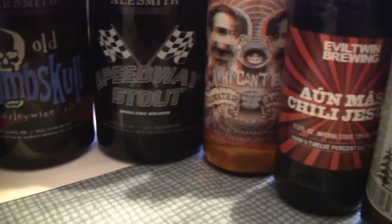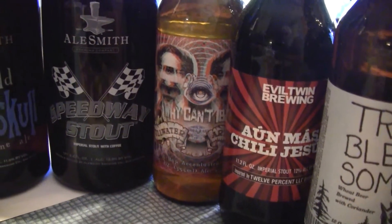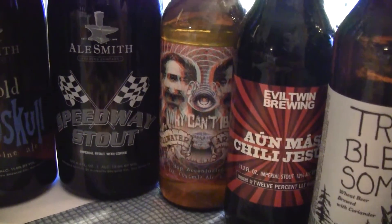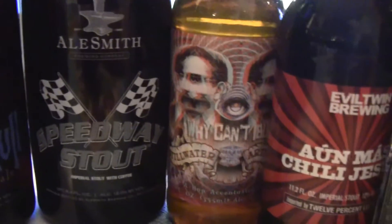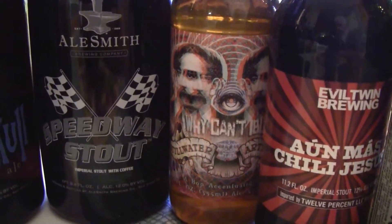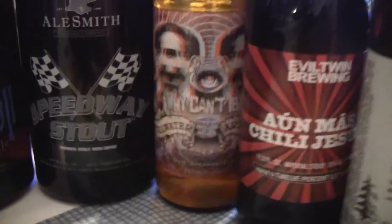Also here from Stillwater, this is Joaquin IBU — IBU like International Bittering Units. The label on it kind of makes your eyes spin around there, the way they've got those guys turning from one way to the other. So we're going to review that one.